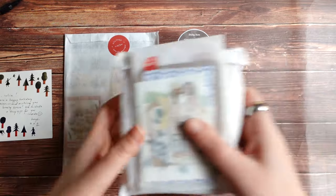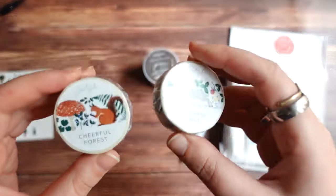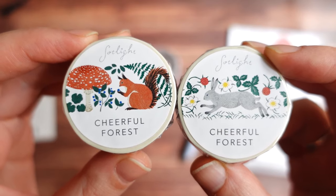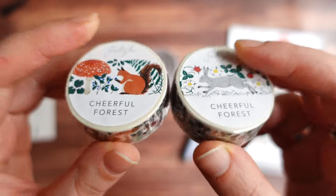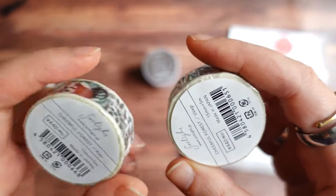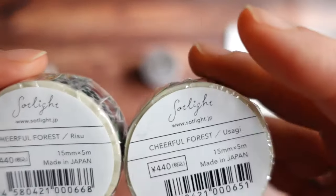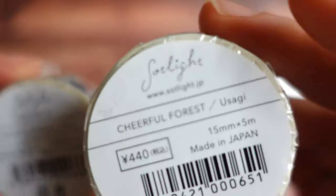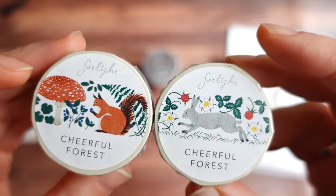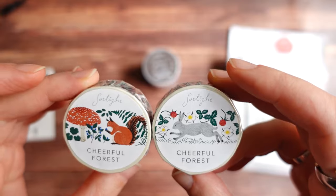I think I will probably start from these tapes. I got these two Cheerful Forest tapes — one with an adorable squirrel and one with a bunny. I think I won't open them right now, but this is how they look. They are from Japan, from Salt Light — I think that's the name of the brand or artist. I never had anything from this artist so I'm really curious to try them out.